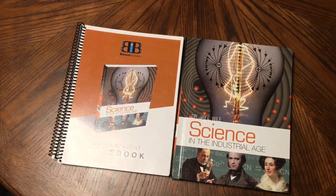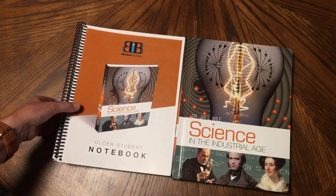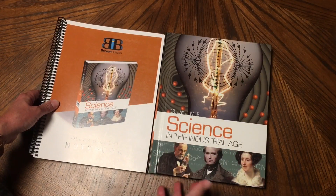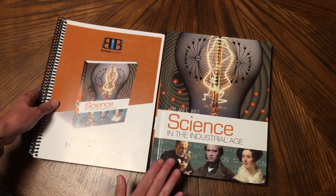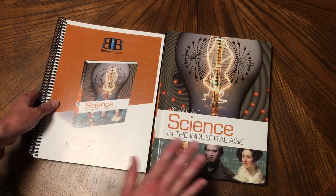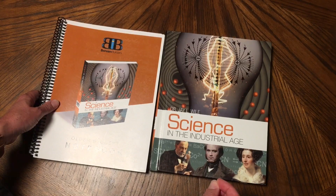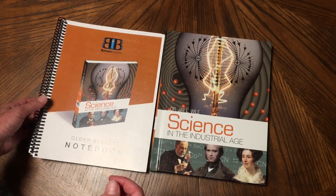I'm going to give a little review as I go. I did use this with a third through eighth grader, and I think that was absolutely fine. I'll give you my review and thoughts after I show you the inside of these books.